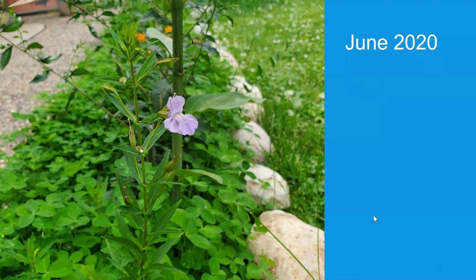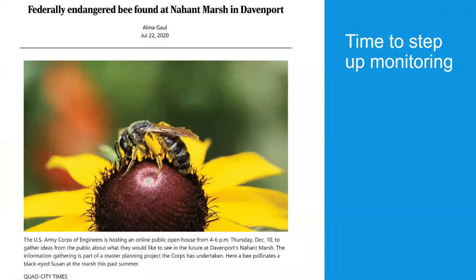I used rounded river rocks to border the pocket prairie because I knew I would want to change its shape and add pieces to it over time. With the rocks I can just move those and they create a really nice border around the prairie.